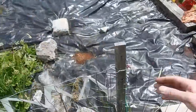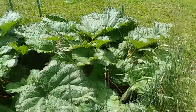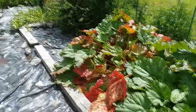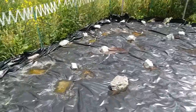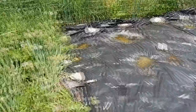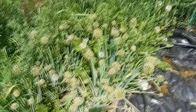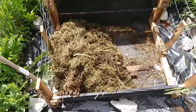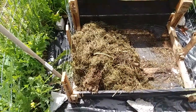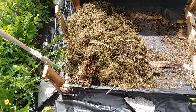Down here where our garden is, we've got all this rhubarb growing. We decided to plastic everything and put rocks down because this area was getting really bad with weeds. I have all my onions already going to seed, and we have a little compost pile here too that's doing pretty decently.